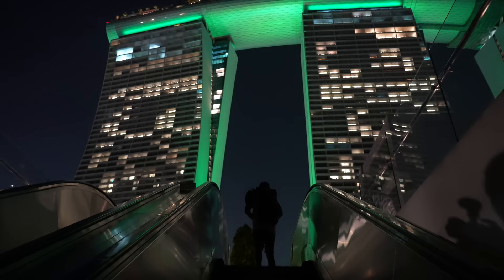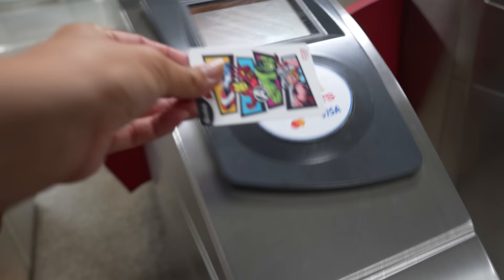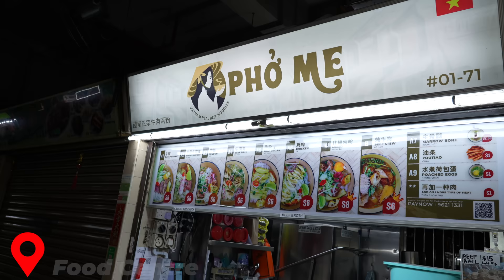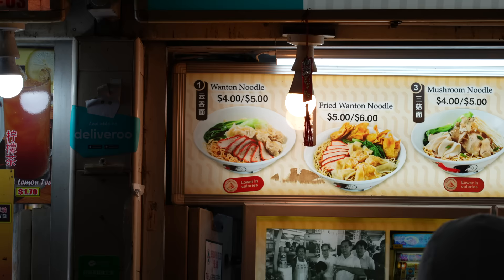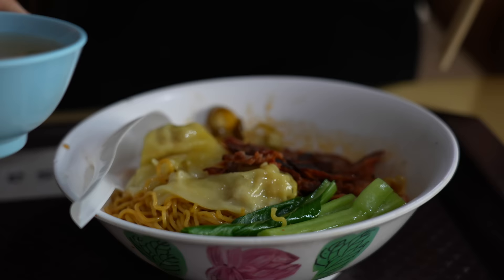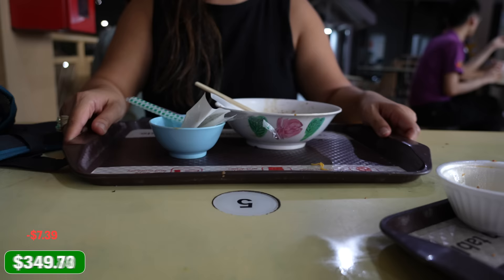We're heading out, taking the train, and grabbing dinner. Off to Hawker Center number two of this video — you're going to see a lot more before we're done, but this one is my favorite. It's really hot, but there's something about soup, noodles, and wonton that I'm just craving. A giant plate of satay — I love this — and look at this huge portion of curry. It's all about the simple things in life: meat on a stick.